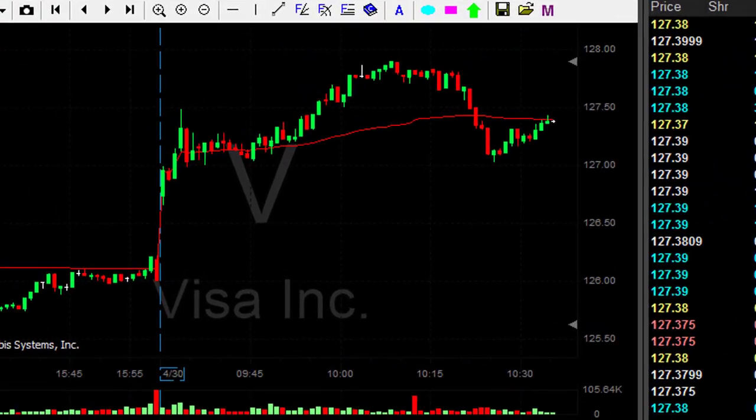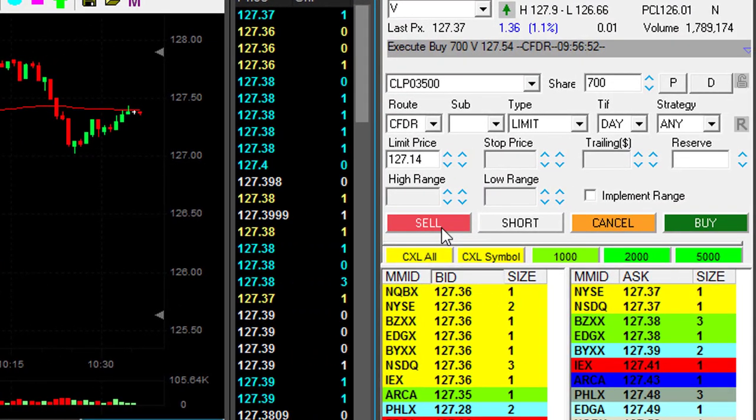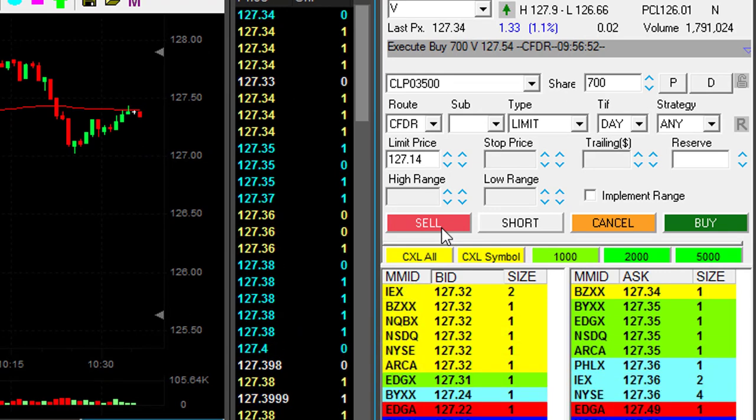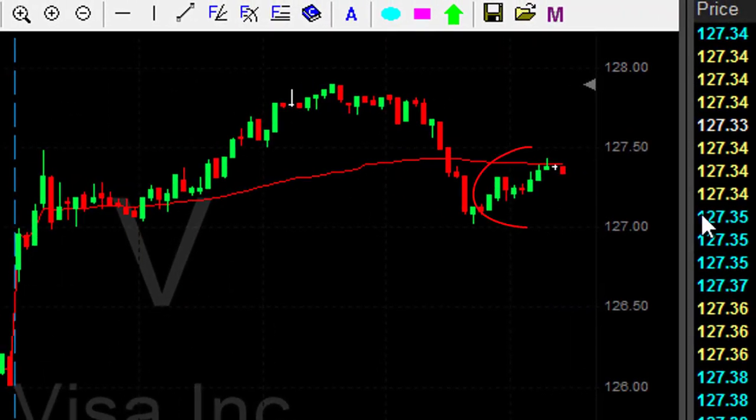I'm having a terrible trade in Visa. As you can see, it came back all the way down from the highs — that's no longer trade management, that's loss management. I'm getting ready to move out of my last 700 shares. I waited for it to come back up, and when it did I'm out now. Loss management: try and get the best price, but don't double down.